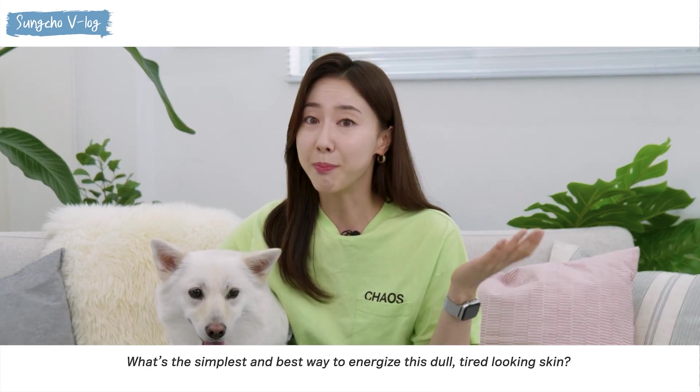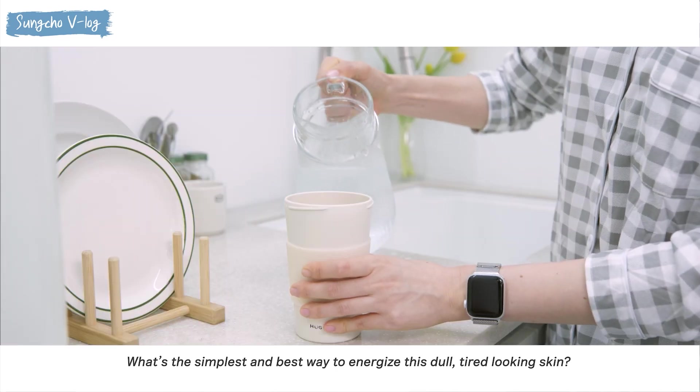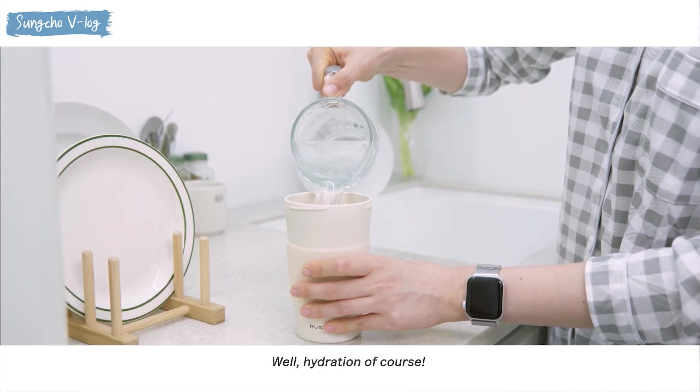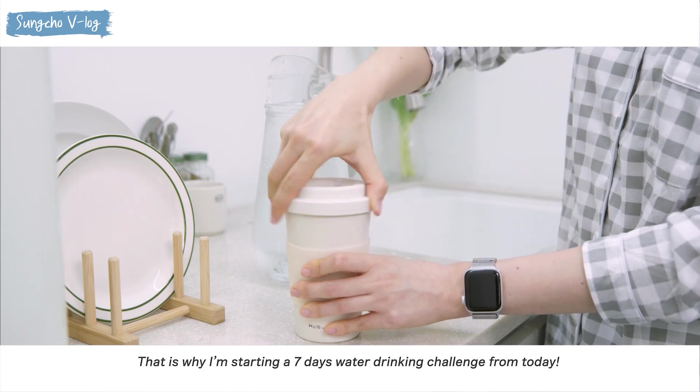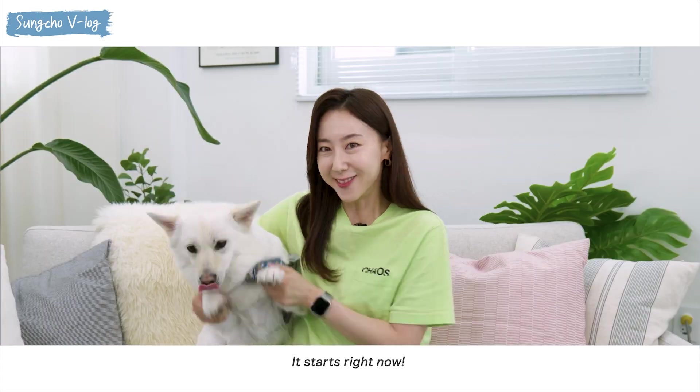What's the simplest and best way to energize this dull, tired-looking skin? Well, hydration, of course. That is why I'm starting a 7-day water drinking challenge from today. It starts right now!